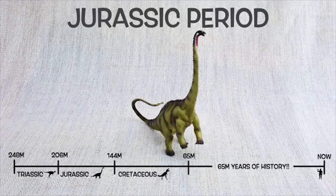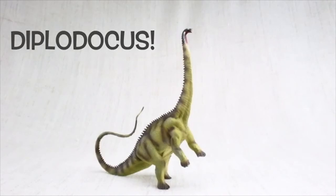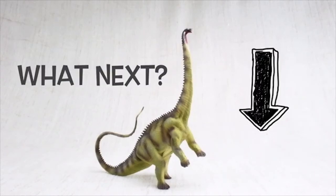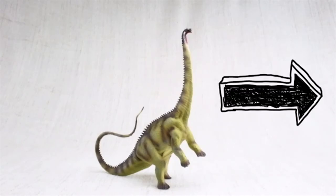We hope you enjoyed learning about the amazing Diplodocus! To learn about more dinosaurs, please make sure you subscribe and comment down below on what dinosaur you want to see next. You can also click the links at the end of this video for more dinosaur facts. Bye, Diplodocus!